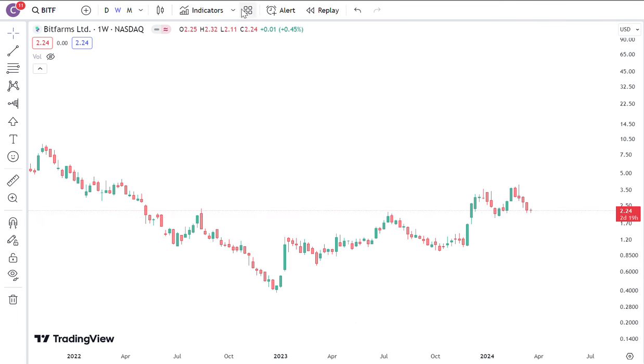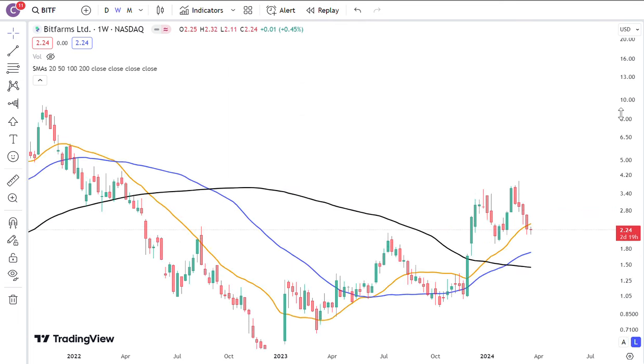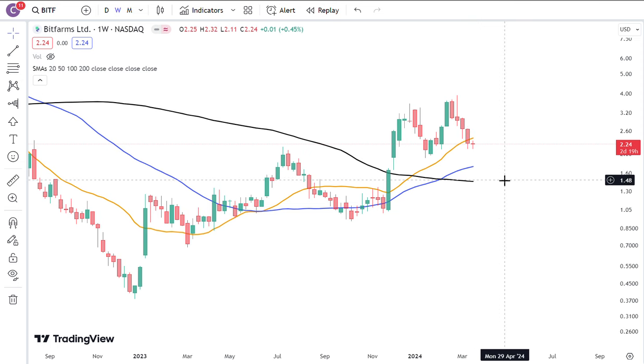This is still technically a bullish trend on the weekly charts. If you pull up the weekly moving averages, you see that the 20, 50, and 100 are all stacking up to the bull side, with the 20 pointing up, with the 50 pointing up, with the 100 starting to get a little flattened, possibly turning positive soon.